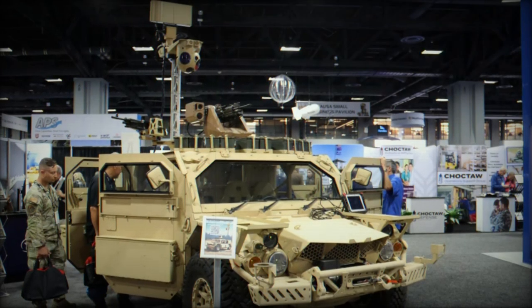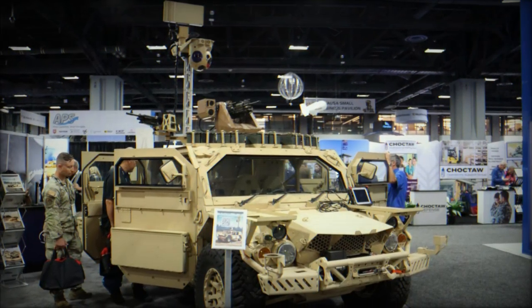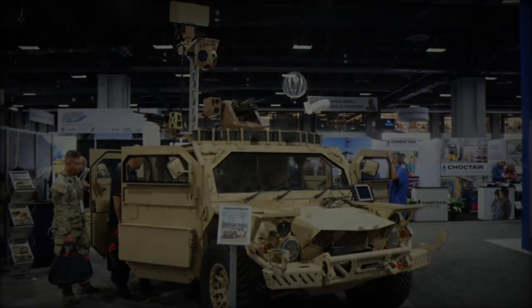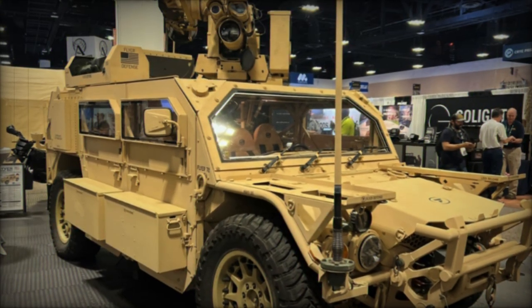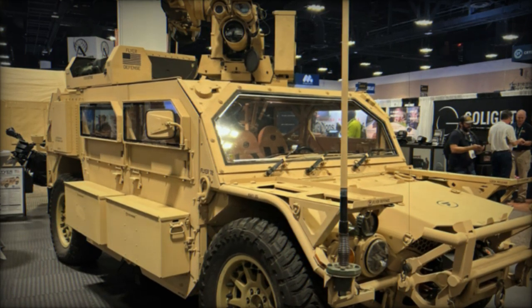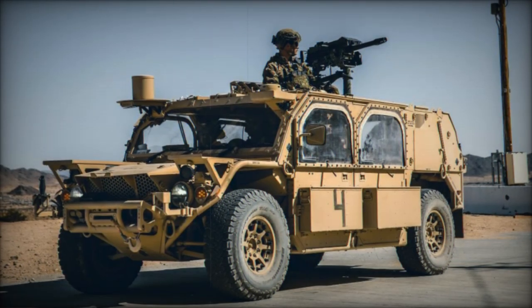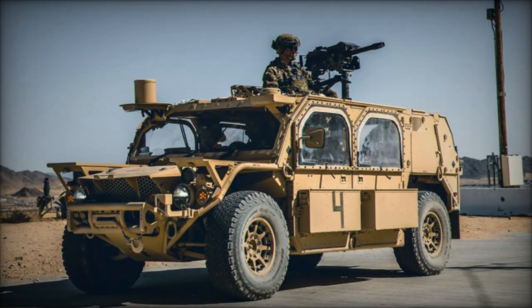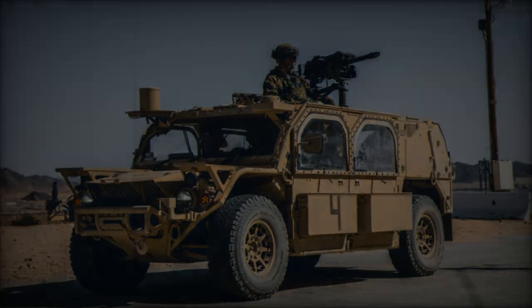On October 14, 2024, Flyer Defense, a leading provider of tactical ground mobility solutions, announced a strategic partnership with Techni, a prominent Italian defense solutions company. The collaboration aims to jointly produce the Flyer 72 HD vehicle, marking a significant step toward enhancing the defense capabilities of the Italian armed forces and NATO allies.